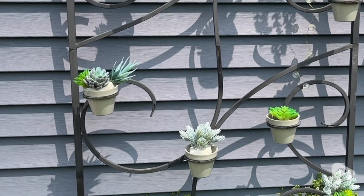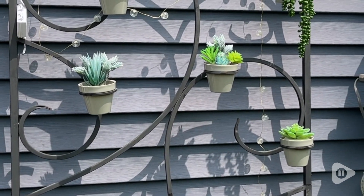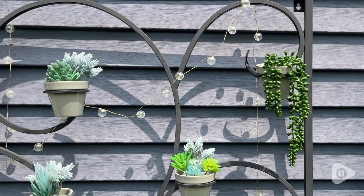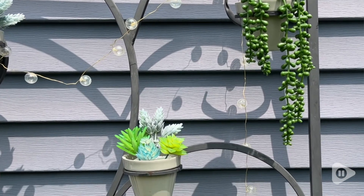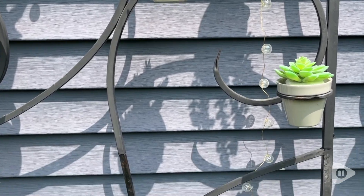I was so excited about these artificial succulent plants because not only are they so beautiful but they are maintenance free, and there is such a variety in this set.